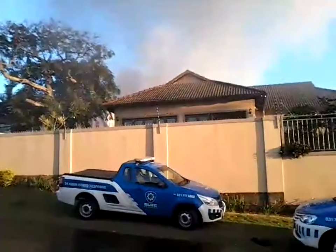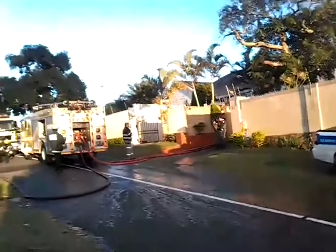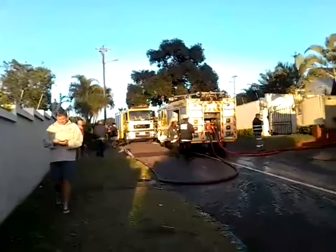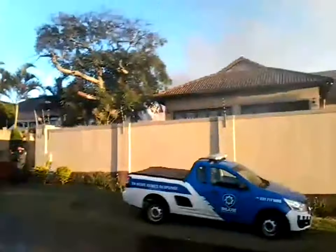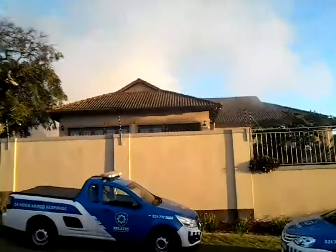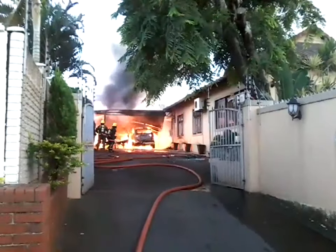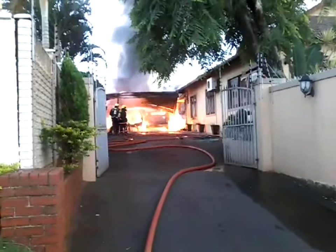Blue Security Control Room received a report from one of its reaction officers that there was smoke billowing out of a garage in the Durban North area of a property in Inverness Road. Ntlantla Indemande from Blue Security is hailed as a hero today after he managed to raise the alarm and get the homeowner to help evacuate the family from the fire that was engulfing the garage.